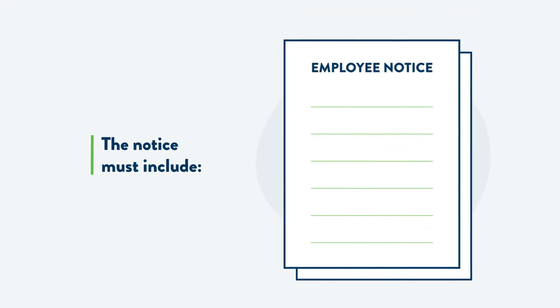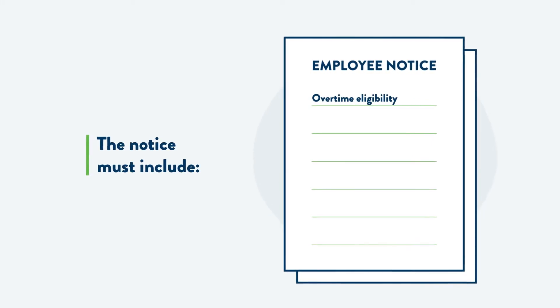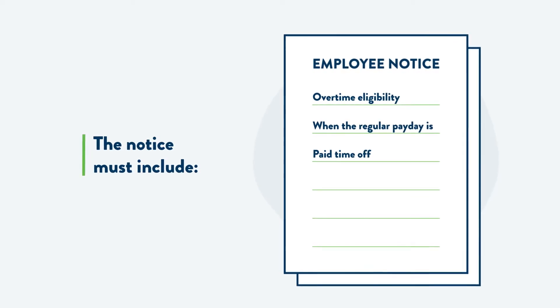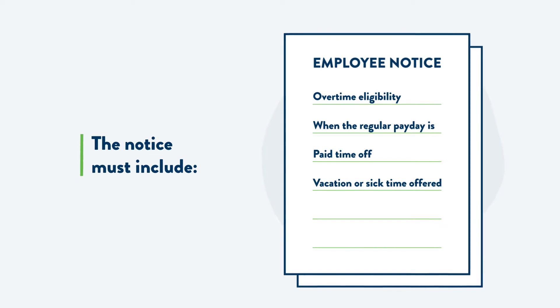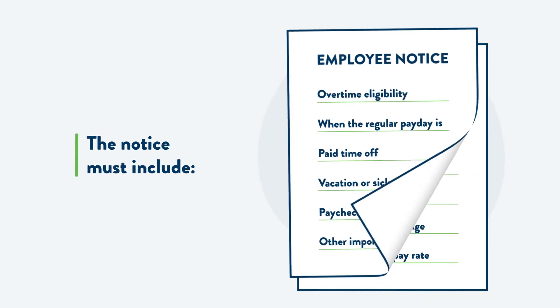The notice must also state if the employee is considered exempt or if they are eligible for overtime pay, when the regular payday is, how much paid time off, vacation or sick time the employer offers, any deductions that will be taken from their paychecks, and other important information.